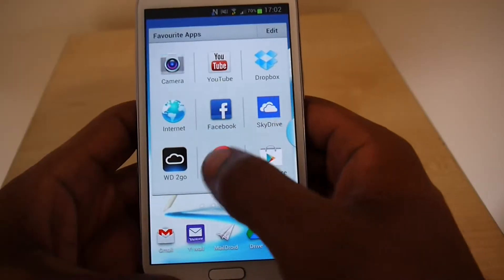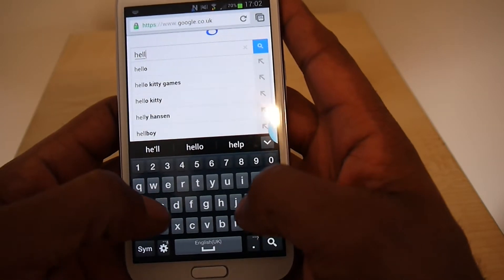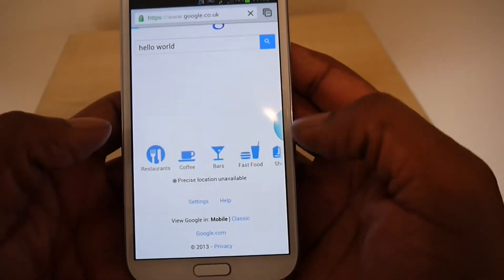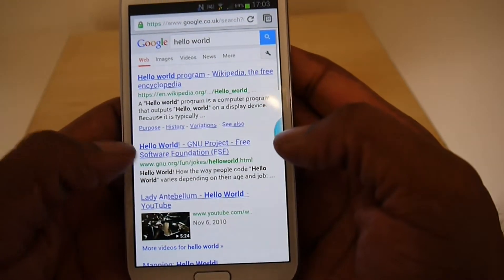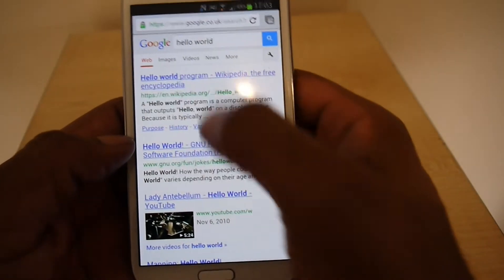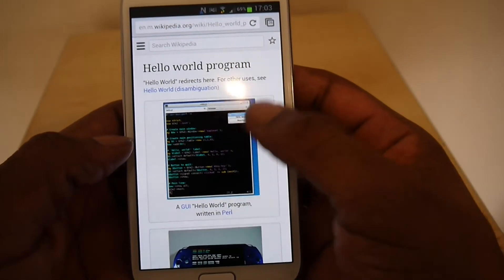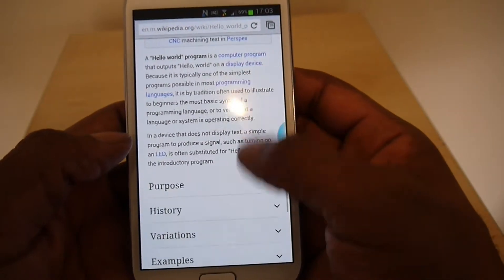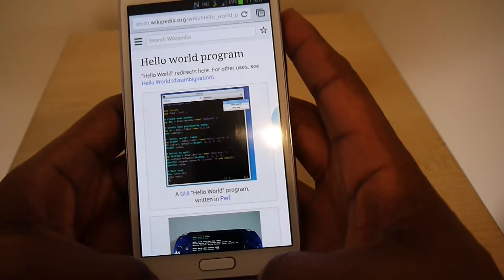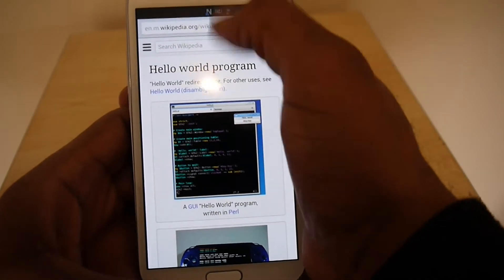Let's type in anything — 'hello world' — and see how quick it comes up. That's pretty quick, but Google is quite fast anyway. Let's click the first result and see what happens. That's pretty fast. This is a dual core phone so it will be pretty fast. You can see it's quite quick on Wi-Fi.